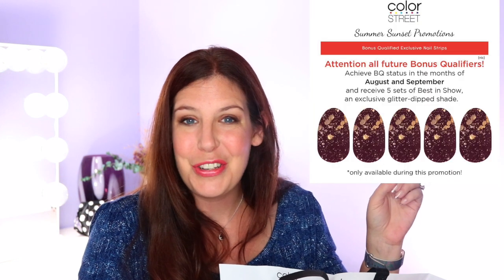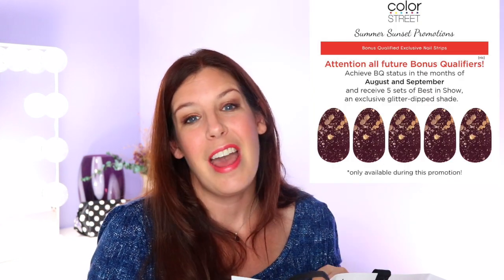Right now, if a stylist bonus qualifies in August and in September, they're going to receive five of this stylist-exclusive glitter dip nail set. I'll pop one up so you can see exactly what that nail set is about. What I love about receiving stylist-exclusive nail sets is I can offer them as giveaways to people that shop with me. Bonus qualifying is something a lot of stylists achieve — it's not that difficult if you're working your business actively. If you're a hobbyist, sometimes you're not going to hit those numbers, but for those working their business, it's usually something you can hit pretty easily.